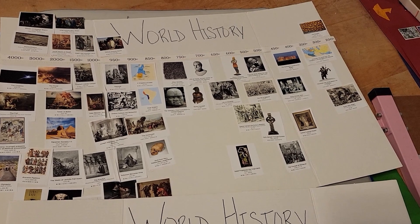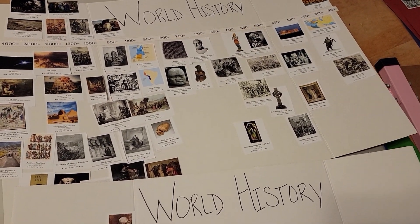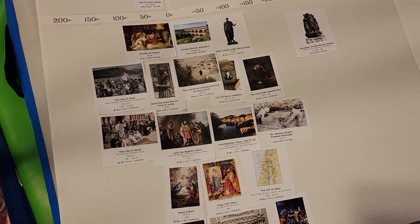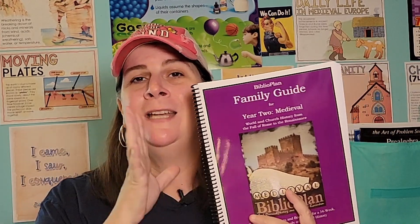I also purchased the timeline from Master Books — we really enjoy these timeline pieces and putting them on trifolds to see how things are progressing. This year I did something different: I purchased the family guide from Biblioplan. This does not go 100% with each chapter for Master Books, but it goes well enough to give me great ideas for supplements.